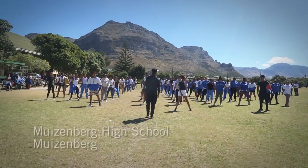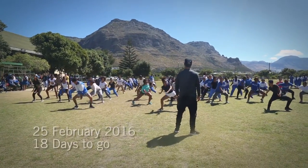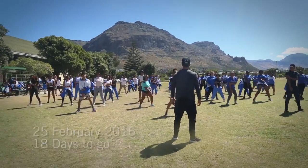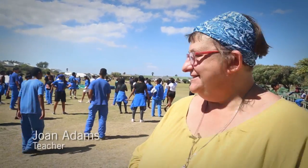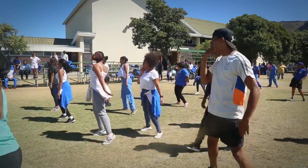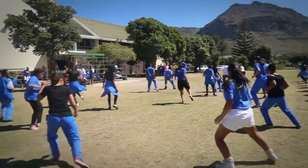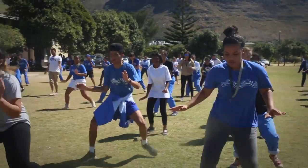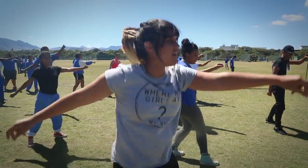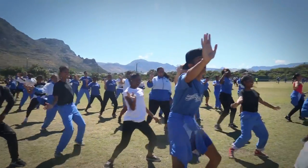We're busy practicing for Cape Town Carnival — it's our third year participating. We've always been a design group, so we've always made something, and this is the first year that we're actually doing a dance, so it's all a bit scary. We are busy practicing in the sun and dying, but it's all good and we're gonna go for it.